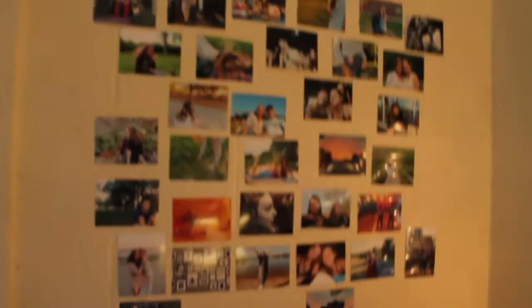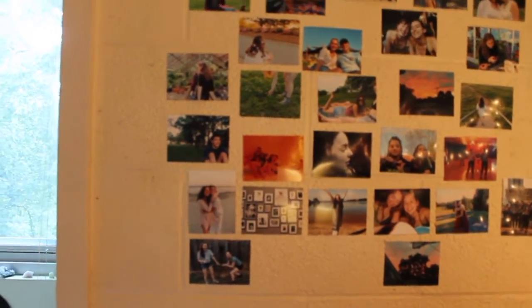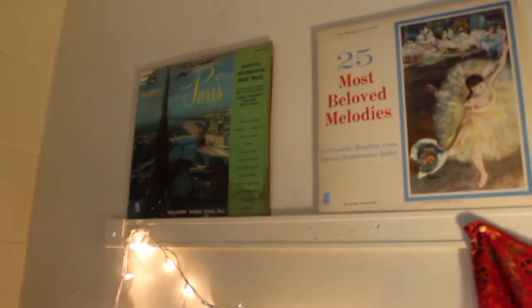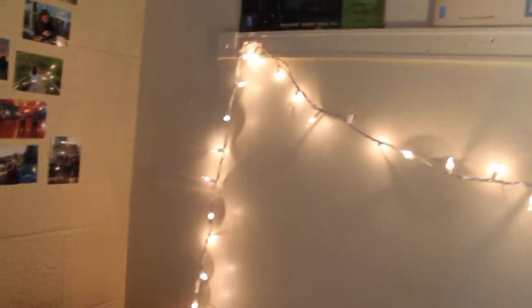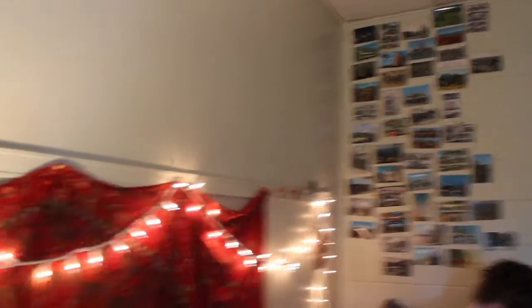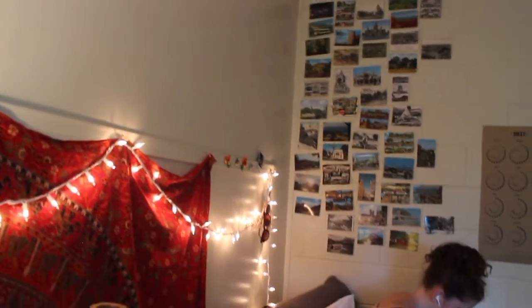On my wall I hung up some photos I printed from CVS of me and some friends from fairly recently. These are the record covers I was talking about — I took the records out because they were too heavy to hang, but I really liked the covers and they were a dollar each at Goodwill. My roommate has a tapestry but we can't have a big one, so we just have this smaller one with some Christmas lights hung over the top. These are old vintage postcards from the early 1900s that my roommate found at a second-hand store.